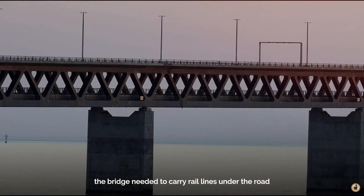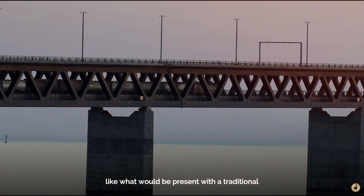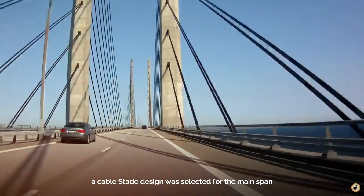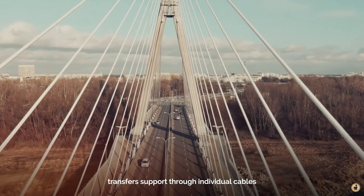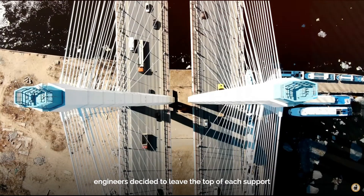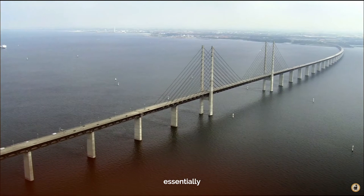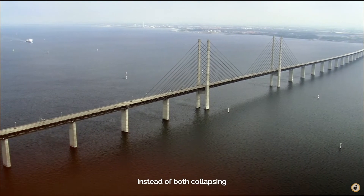The bridge needed to carry rail lines under the road, and trains don't function well with heavy movements, like what would be present with a traditional large cable suspension bridge. Because of the need for rigidity, as well as clearance and span requirements, a cable-stayed design was selected for the main span. A cable-stayed bridge transfers support through individual cables back to the main tower structure, decreasing movement. Engineers decided to leave the top of each support disconnected from its pair in order to decrease damage in the event of a plane crash. Essentially, if a plane crashed into one tower, the other tower may be able to support the bridge instead of both collapsing.